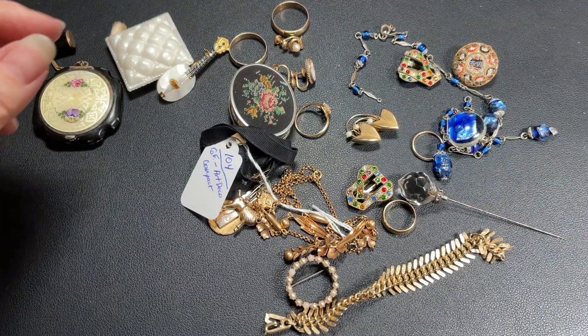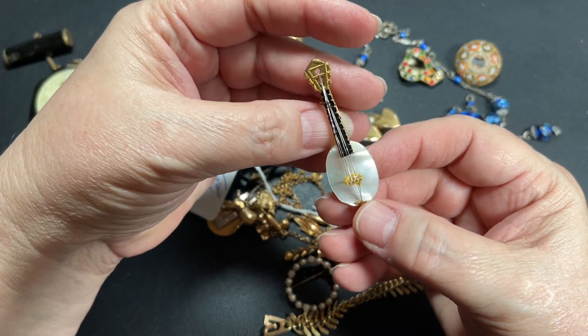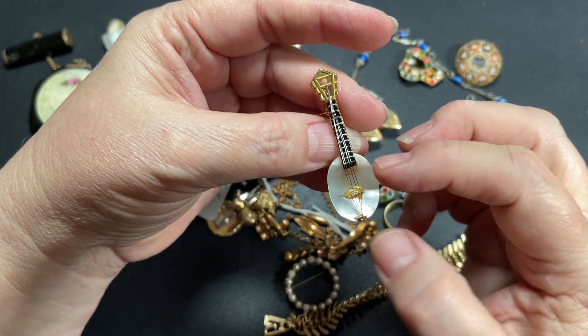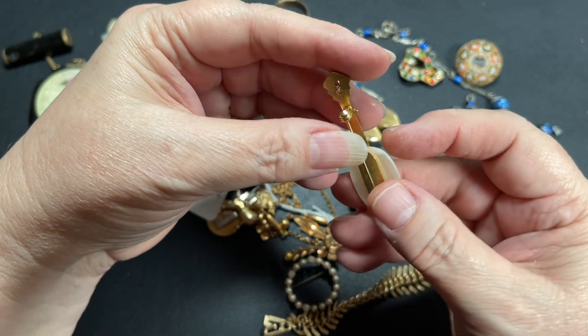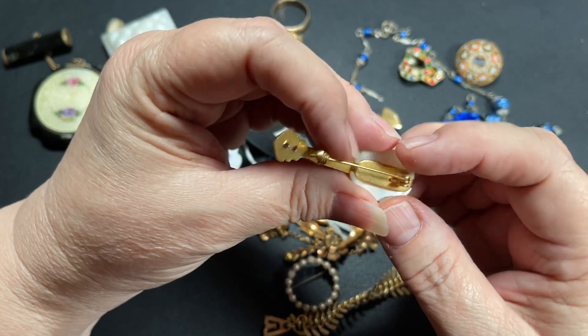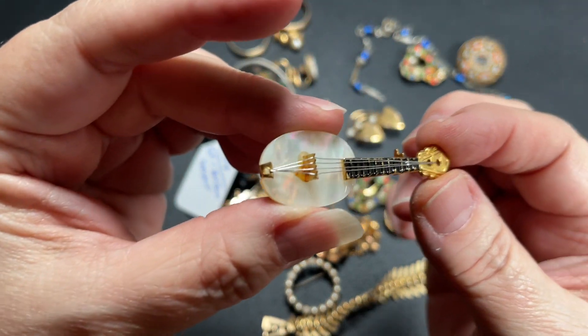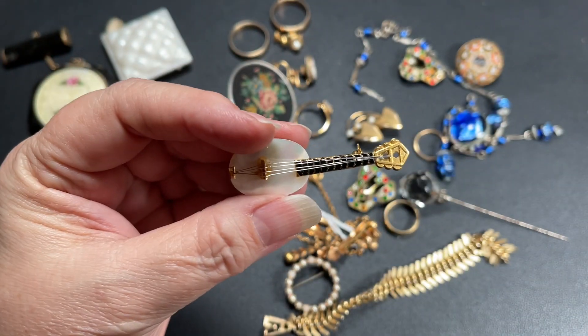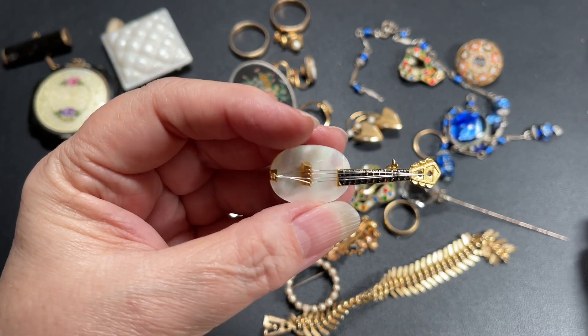The next piece is this guitar or banjo — it's actually a mandolin made out of mother of pearl. It has real strings. It's a pen. It's not signed. It's a ruler. It's a mandolin, mother of pearl, with 10-carat gold filled. Very nice. Let's say $12.